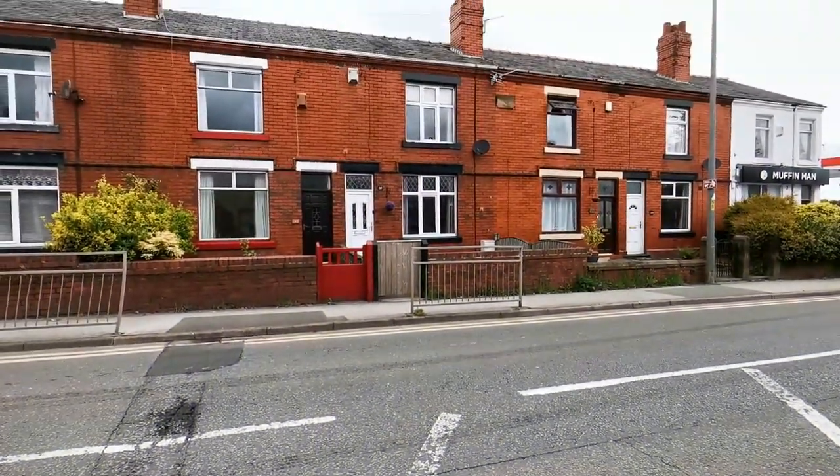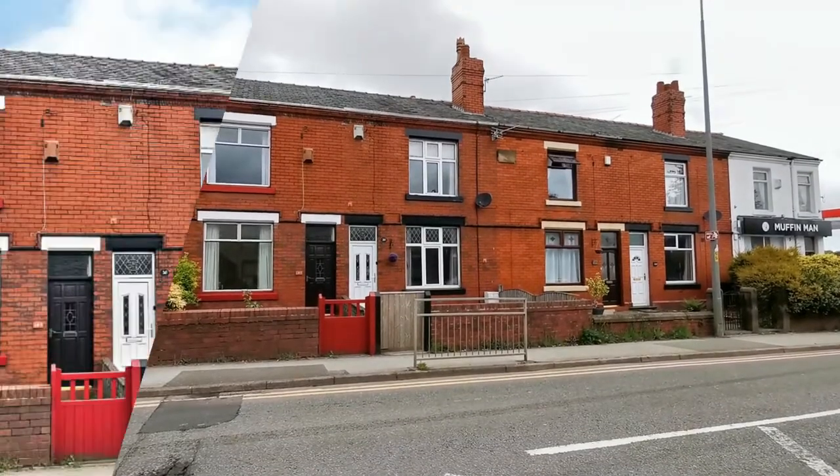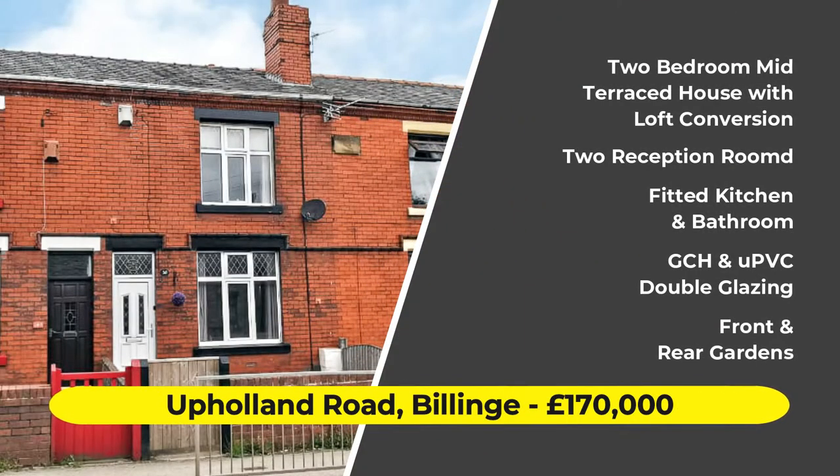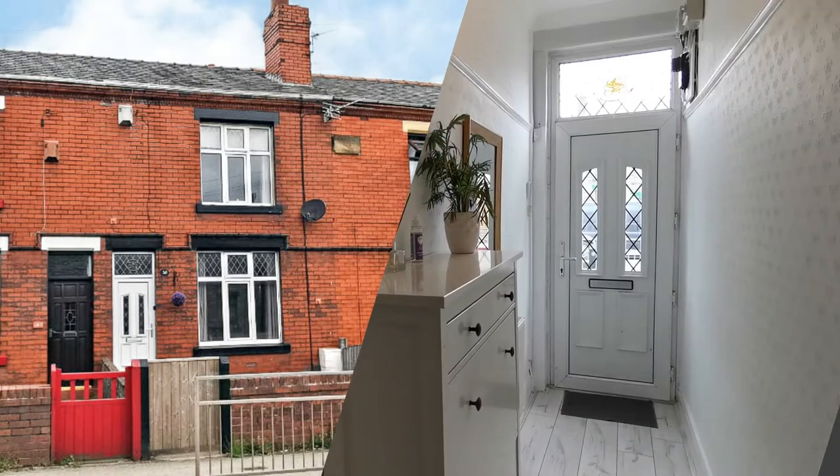Hi, this is Neil Robinson, Skelmersdale's Estate Agent. Today we're on Pollen Road in Billinge, and this mid-terraced house has views over fields to the rear. It's also got two first-floor bedrooms, a converted loft, two reception rooms, and a conservatory.